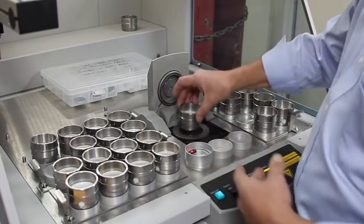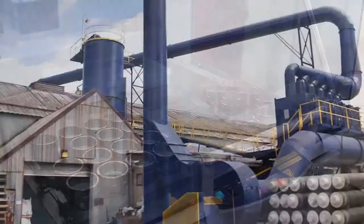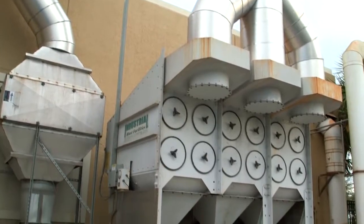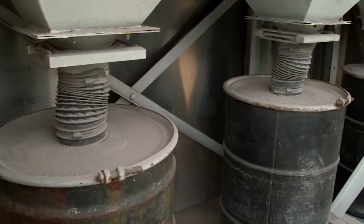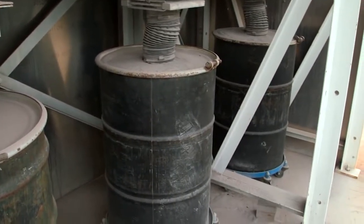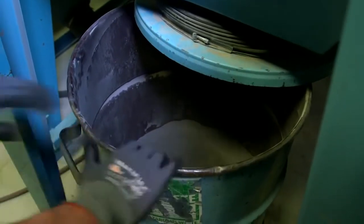If you already have testing results such as a T-clip, please include that with your sample. If you do not have a collection system or you're not sure how to collect your aluminum oxide and need assistance, we've got you covered. Our many years of experience with aluminum oxide handling can be offered to assist companies in selecting a collection system that works for their process.